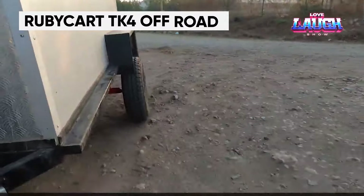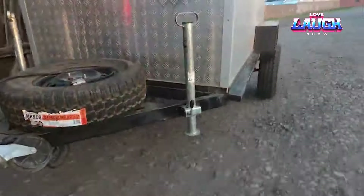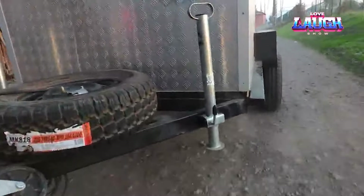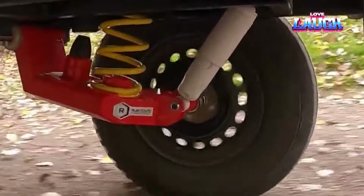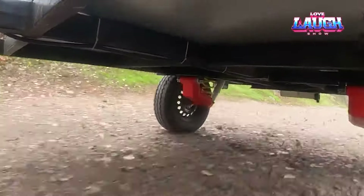This mini camper is equipped with a Ruby Cart suspension version TK4700, which can support up to 1,543.24 pounds of weight and costs $900. The suspension will be assembled in Chile upon request.